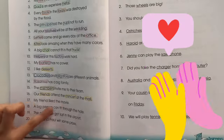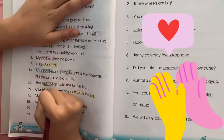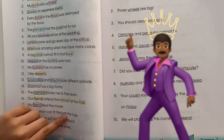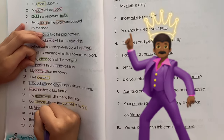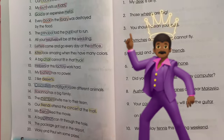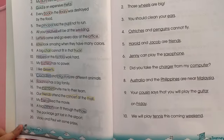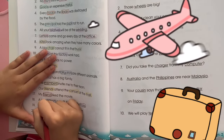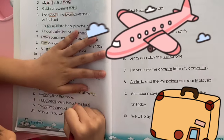Next is 17: my friends like the movie. The noun is friends — that's a person. Number 18: a big person can fit in the hall. Person is a noun — a person — and a hall is a place. Number 19: the package got lost in the airport. Package is an object of course, and airport is a place.